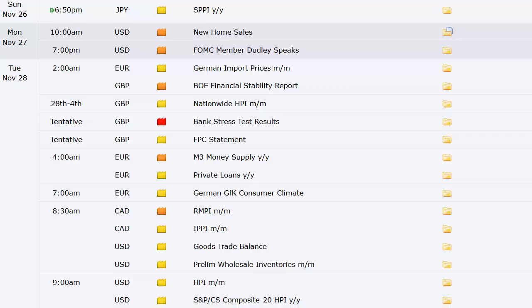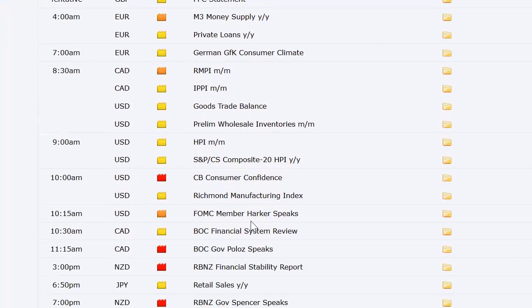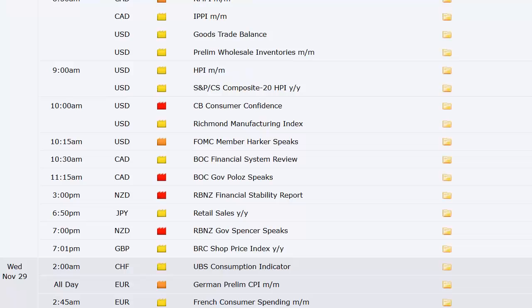We're already on to Tuesday. German import prices, Bank of England's financial stability report at 2 a.m. Eastern time, UK bank stress test results and the FPC statement. Europe's got M3 money supply and private loans. Canada's got RMPI and IPPI. The U.S. goods trade balance number at 8:30 a.m. Eastern — that's one of our big three each month, so we'll be half-sized ahead of that. Also preliminary wholesale orders, housing price index, S&P housing price index, consumer confidence at 10 a.m., Richmond manufacturing index, and Canada's Bank of Canada notes.